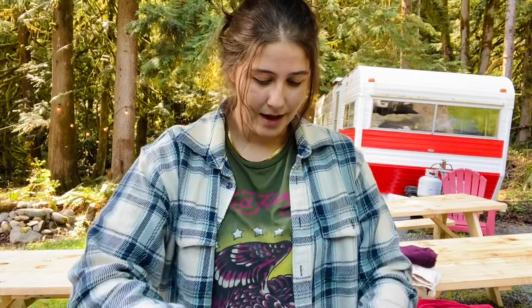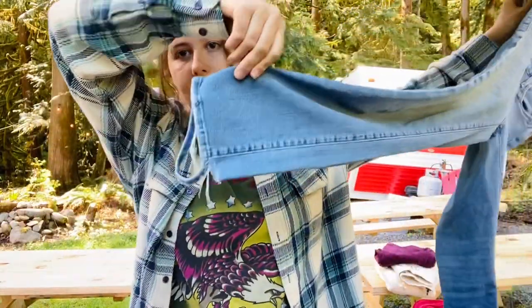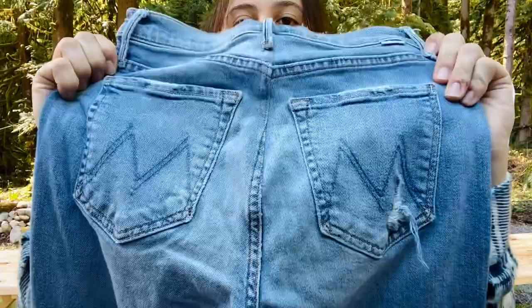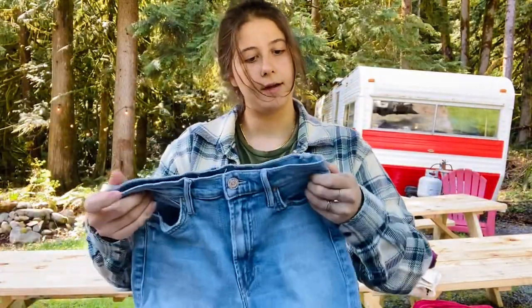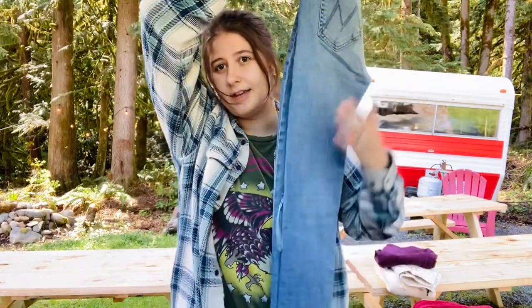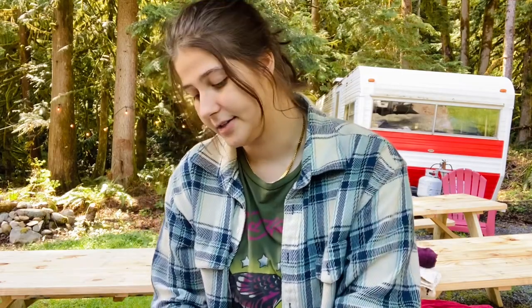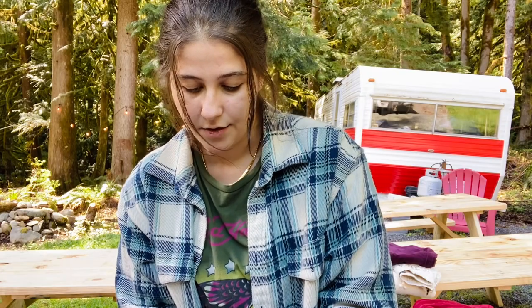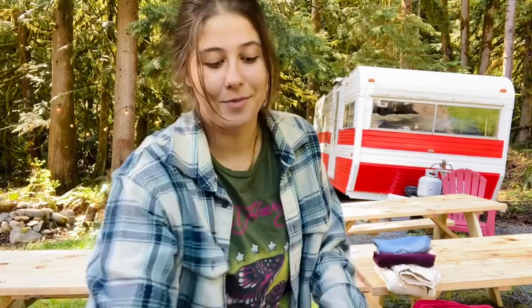These came out in a new bin and they have a raw hem — they're Mother jeans. You can usually tell because they have the M's on the pockets. Mother jeans sell super well; I could probably get $50 to $75 for these. That's a big range but the style definitely matters. These are size 27, the Rascal Ankle style. If they're Mother jeans, you don't even really have to look up comps at the bins.